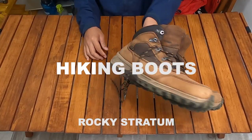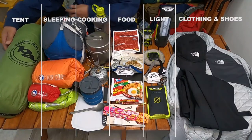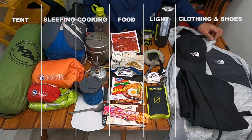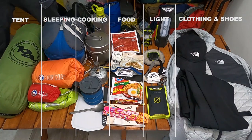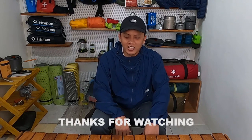Untuk rain jacket bapak menggunakan Montbell Gore-Tex jacket sebagai jas hujan. Untuk hiking boots bapak menggunakan dari brand Rocky tipe Stratum. Kesimpulannya, gear dibagi dalam beberapa kelompok: tenda dan tidur, cooking dan makanan, cahaya dan lampu, serta pakaian dan sepatu. Menurut saya ini adalah komponen yang wajib dibawa saat berkegiatan outdoor seperti hiking. Kurang lebih seperti itu gear list saya — terima kasih telah menonton.